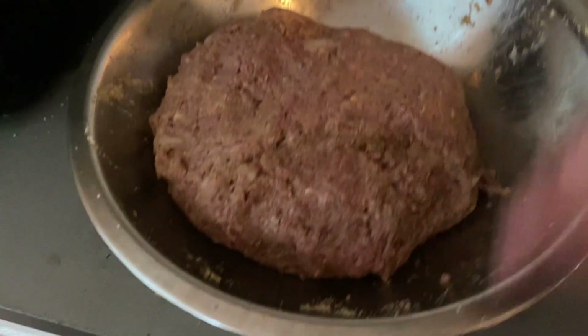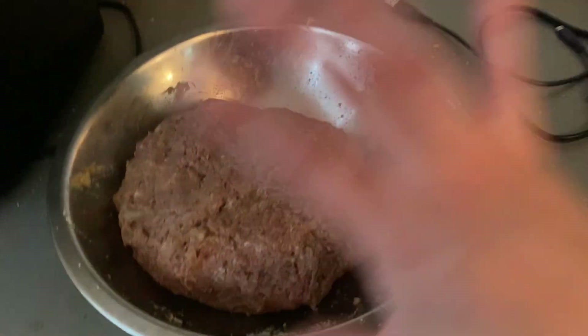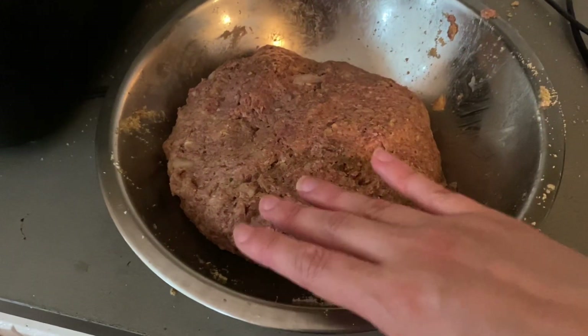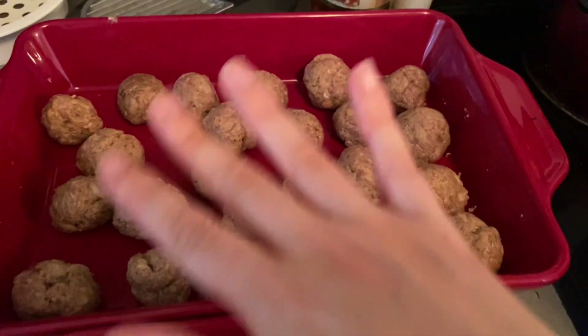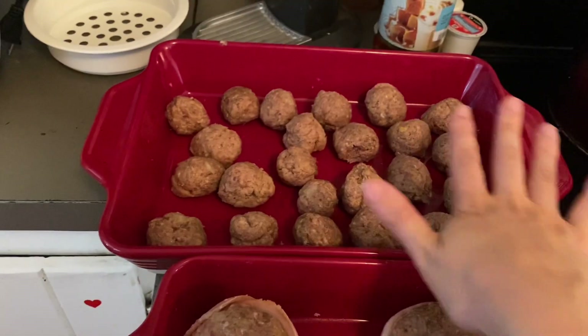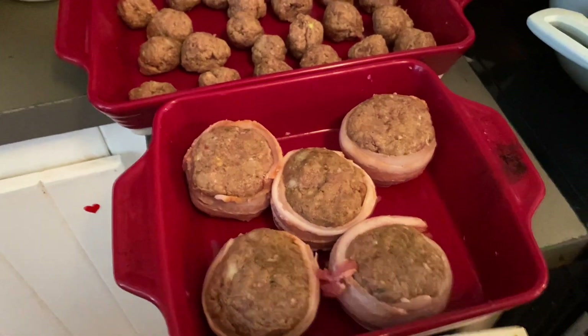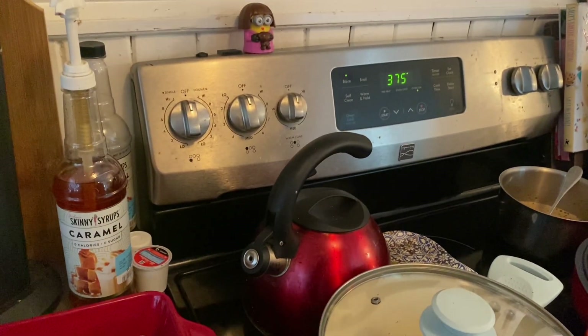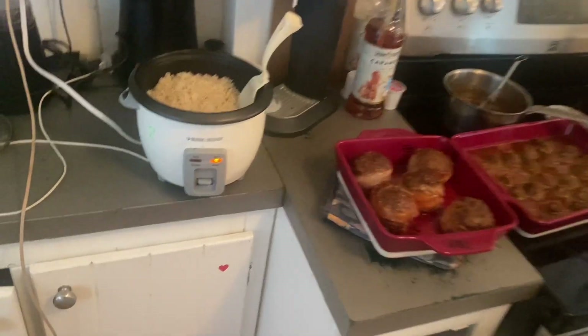I'm making half the mixture into meatballs and the other half into meatloaf. I'll brush the meatloaf with barbecue sauce and make a sauce for the meatballs — those you have to cook first and then pour the sauce on. The meatballs are going in for 20 minutes and the meatloaf for 35, at 375.